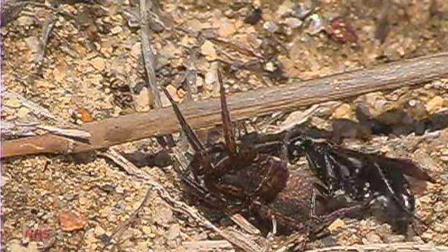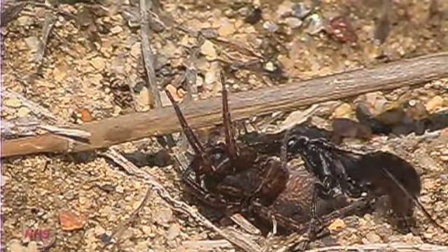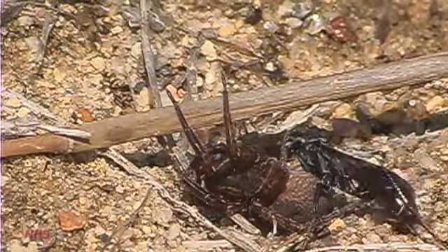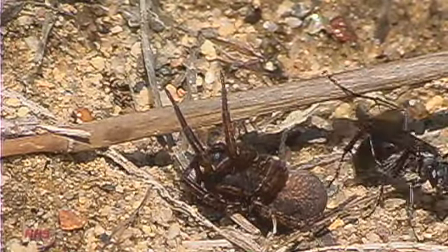It is not unusual to see them sip fluid from the paralyzed spider, or to take a lengthy break to groom.